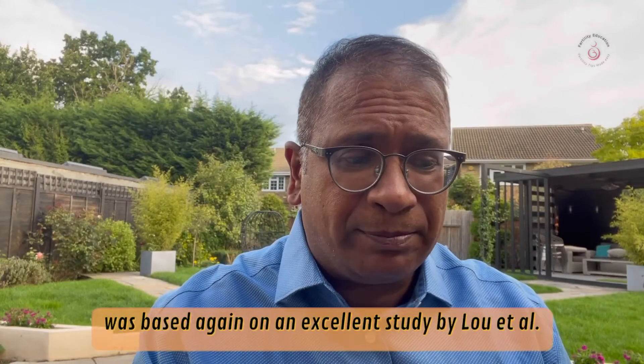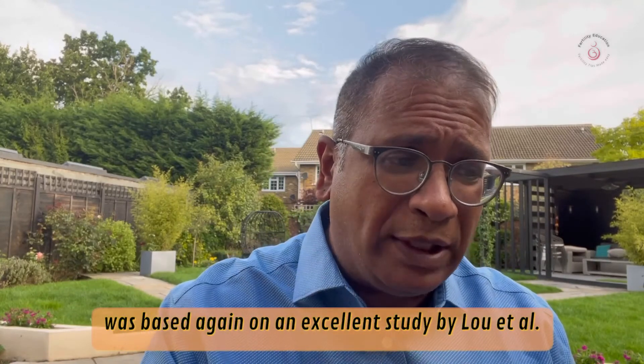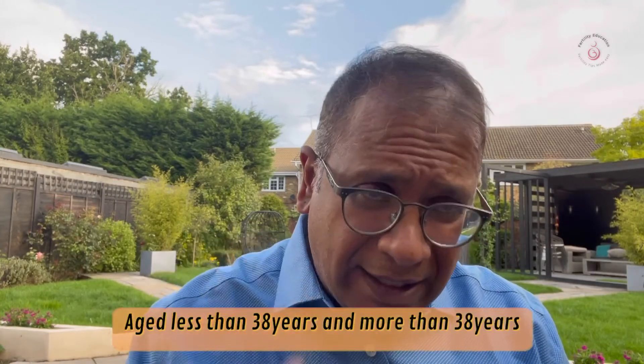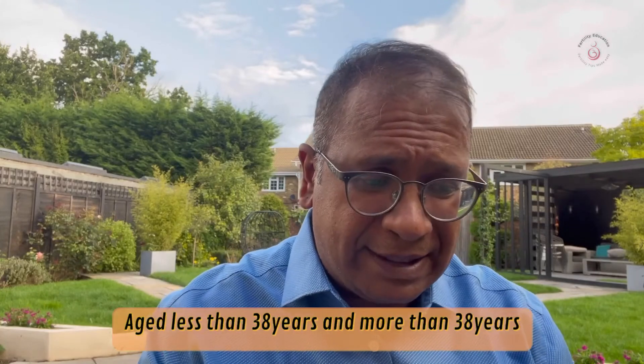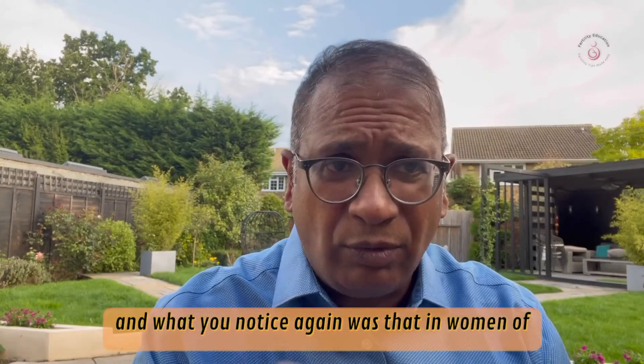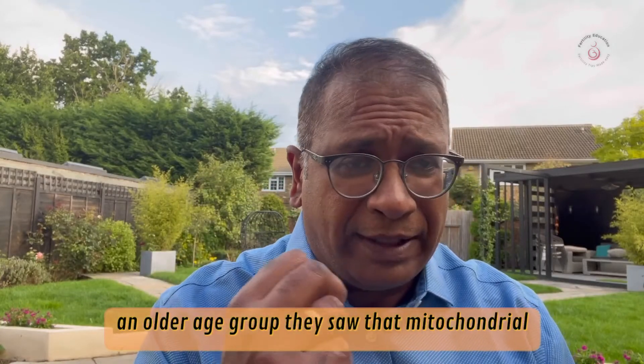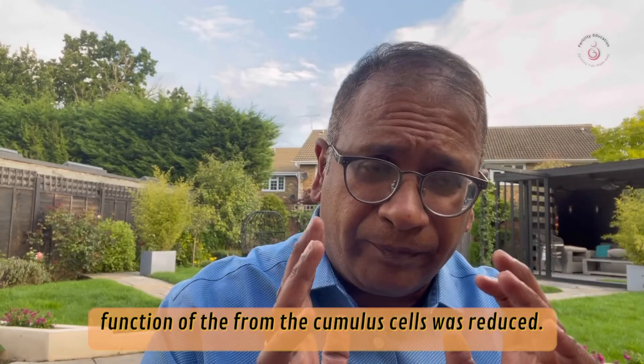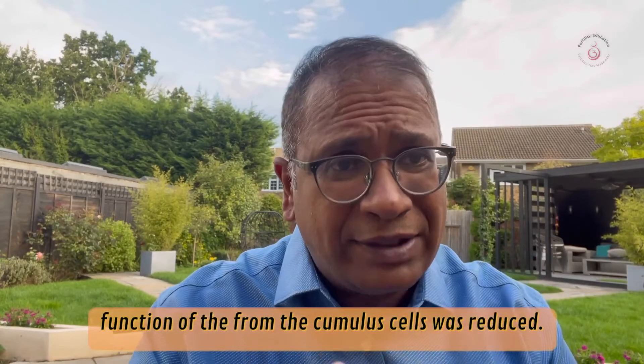This was based on an excellent study by Lou et al. in Fertility and Sterility, which looked at 86 women aged less than 36 years and more than 36 years. What they noticed was that in women of an older age group, mitochondrial function of the cumulus cells was reduced.